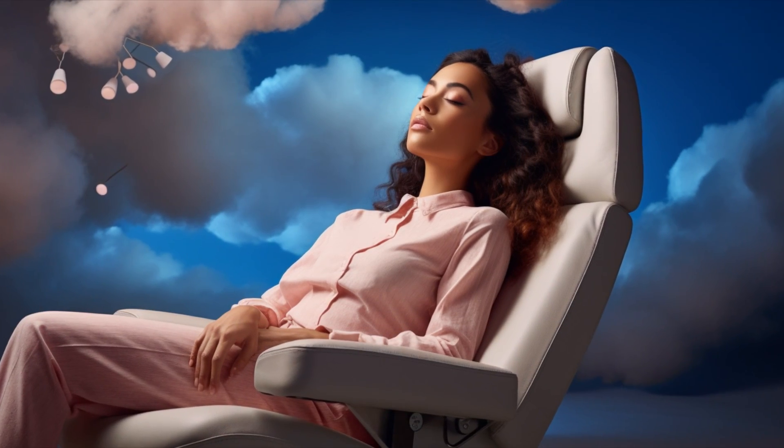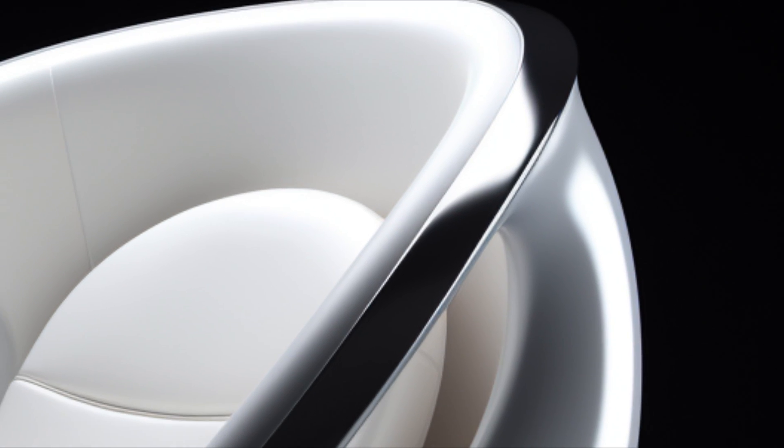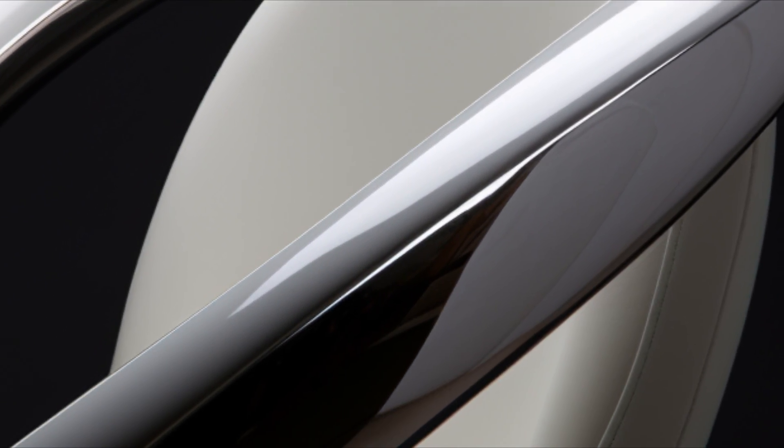Are you tired of sitting on regular boring chairs? Do you dream of a chair that will revolutionize your sitting experience? Well, say hello to the all-new groundbreaking Apple chair. We've taken all the features of a traditional chair and, you guessed it, removed them. It's all about being on the cutting edge of discomfort.